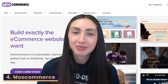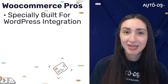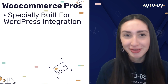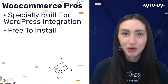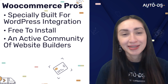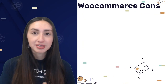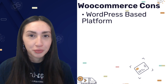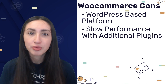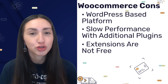Next we have WooCommerce, a free e-commerce plugin for WordPress. Its pros include being specifically built for WordPress integration with complete control over your dropshipping website, free installation, an active community of builders and developers constantly adding free plugins, and plenty of customization options. The cons are that WooCommerce cannot be used without WordPress, adding more plugins slows overall platform performance, and extensions are not free, meaning you'll need to pay extra to optimize your dropshipping store.